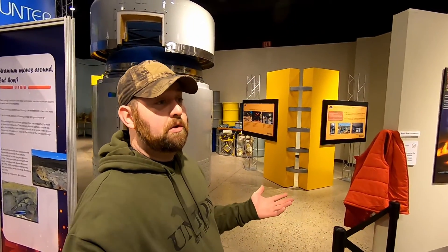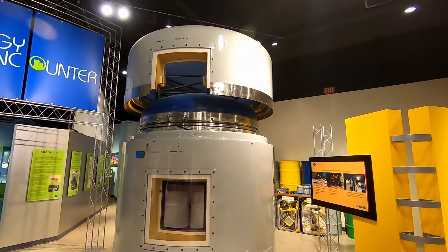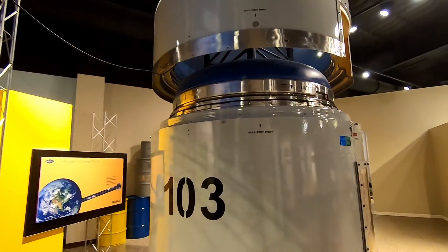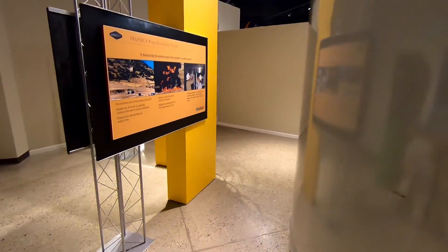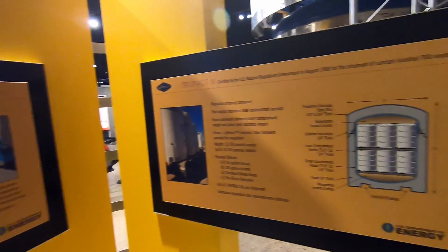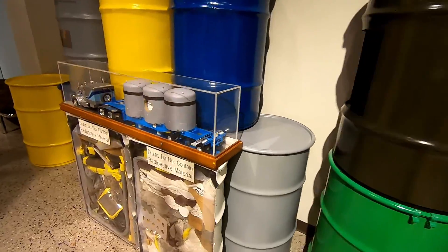One area a lot of people forget to talk about is what to do with all the atomic waste and radioactive byproducts from building weapons and reactors. That's where these TRU-PAC 2 containers come in — these are used to ship drums packed with radioactive waste and equipment to WIPP sites — the Waste Isolation Pilot Plant. Here you can see some of the drums and what would be in them.